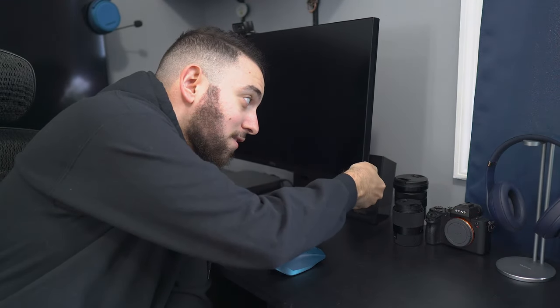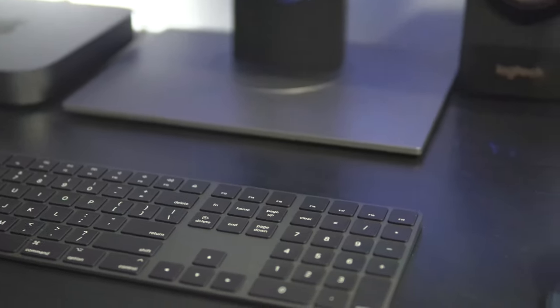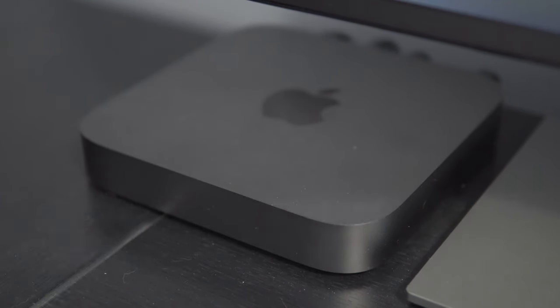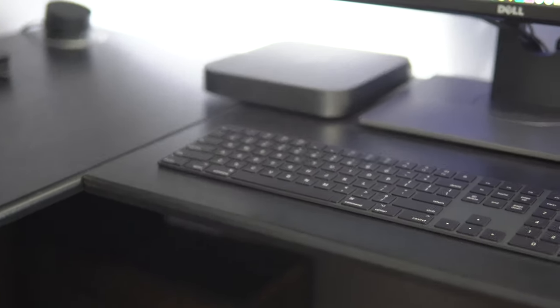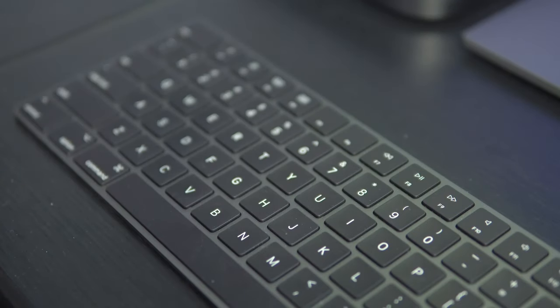What's going on guys? This is Limit here and this is my Mac Mini setup. I know a lot of you are thinking: why the hell are you using a Mac Mini when your gaming channel is predominantly gaming?